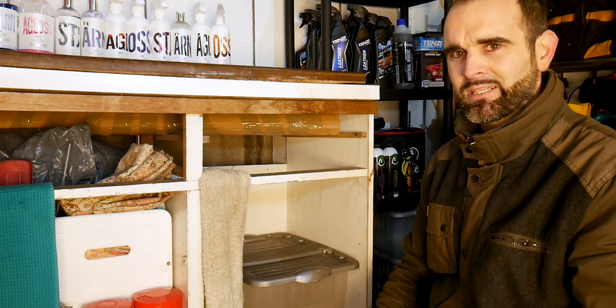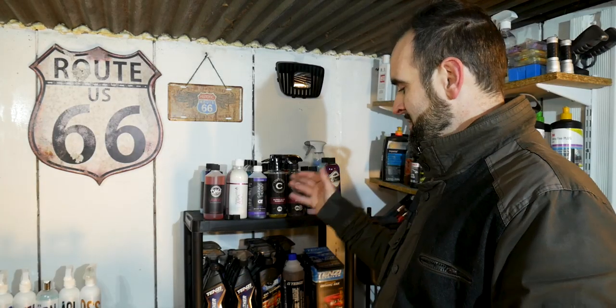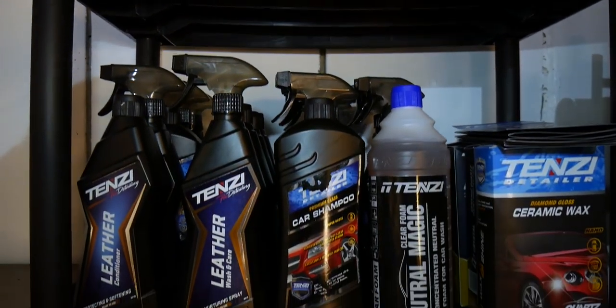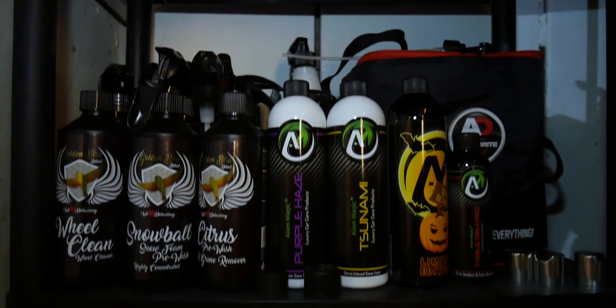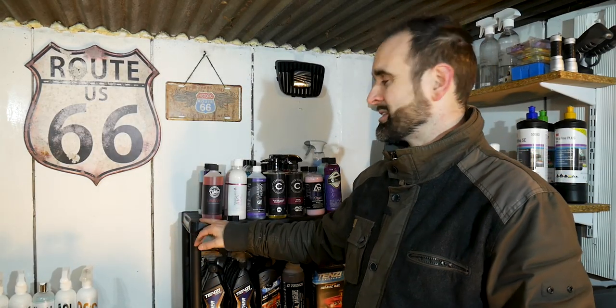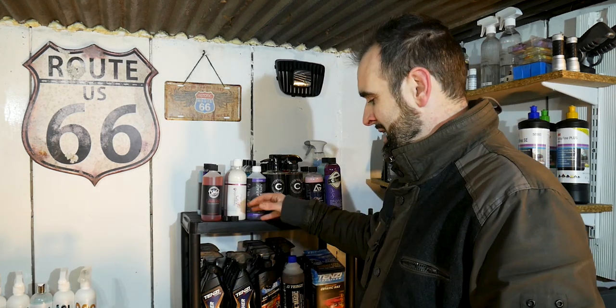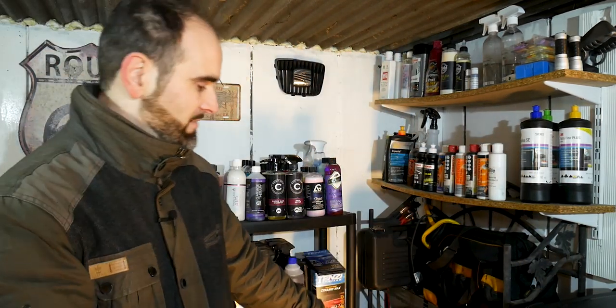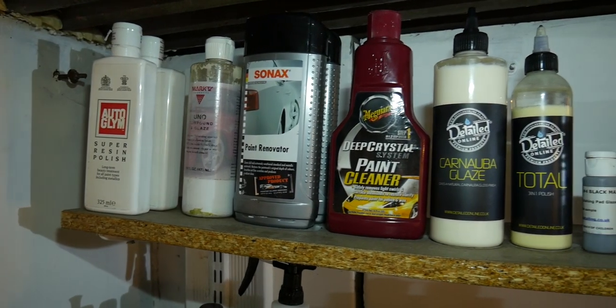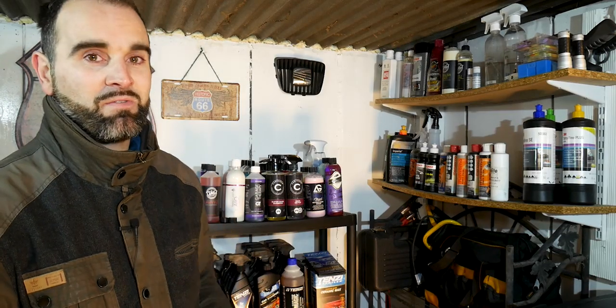That's the back bench done. Moving around into this corner we've got the review shelf. Typically I'll receive products, do an unboxing on Instagram Live on a Friday night, and they find their way onto this shelf. I got it off Amazon for £10–£15 — it holds quite a lot of weight and I filled it instantly. Moving over, this is essentially the polishing corner with five-litre bottle storage down below, hand polishes and glazers along the top, and compound products on the bottom shelf.